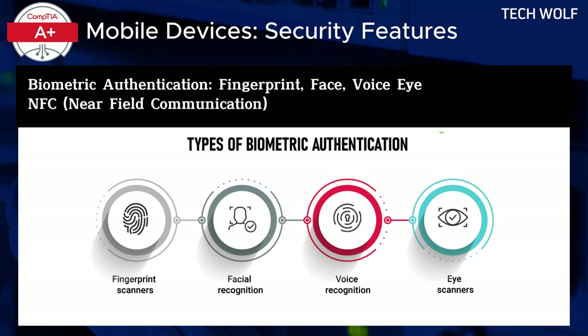Biometric authentication, such as fingerprint recognition, has become a standard feature in many modern laptops. This technology allows users to quickly unlock their devices, confirm purchases, or log into secure services with a simple touch. The inclusion of fingerprint sensors is particularly beneficial for mobile users who prioritize convenience and speed. In addition to simplifying the login process, biometrics add an extra layer of security by ensuring that only authorized individuals can access the device.